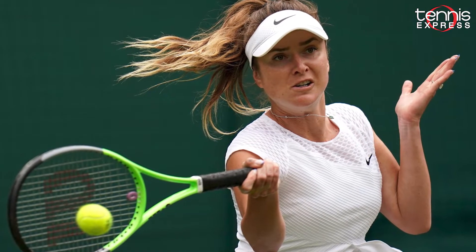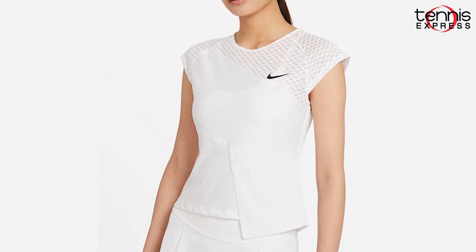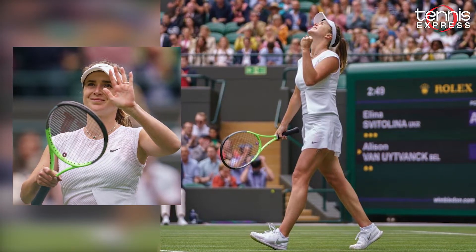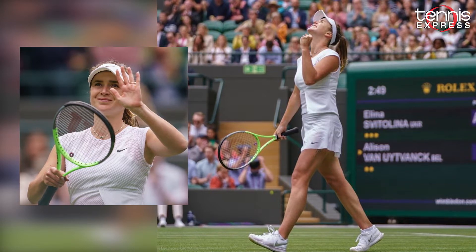We will also get to see Nike players like Svitolina wearing the Dri-FIT ADV Slam Tennis Top, which goes great with her ADV Slam Tennis Skort. This outfit has a futuristic feel with targeted ventilation in high heat areas and will keep her cool and dry during each match.